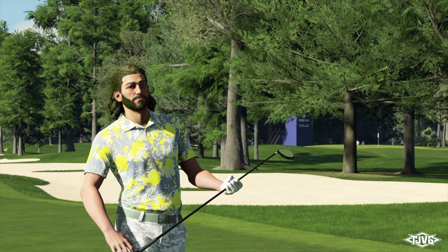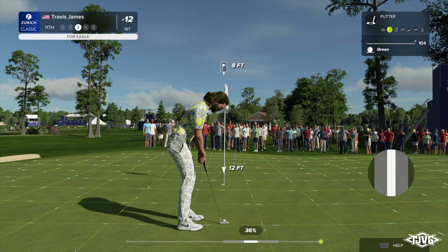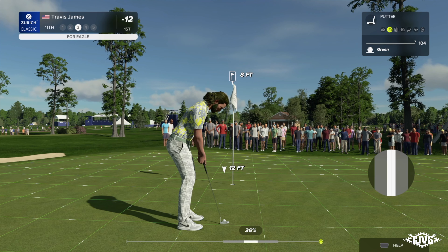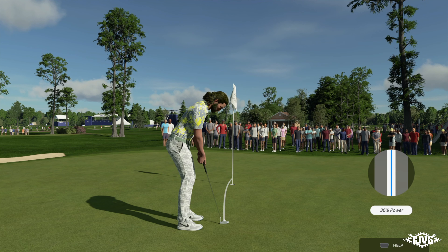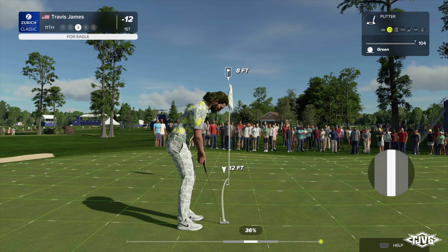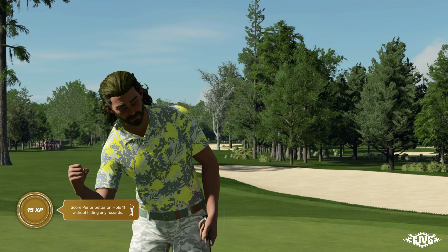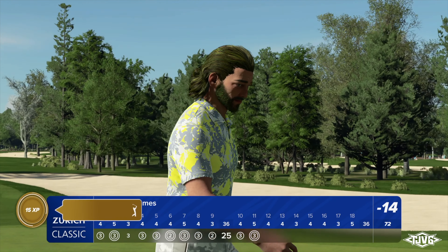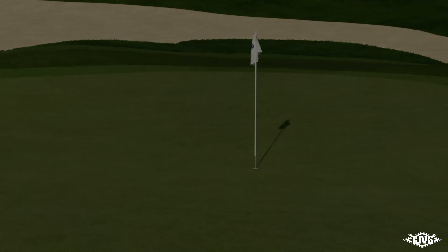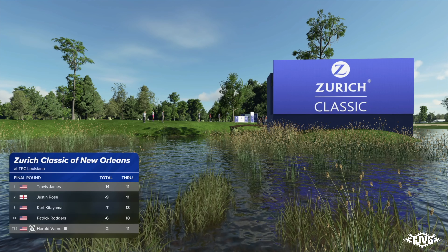That's showcasing their power there, Rich — two big hits, knocking it on this par five in two. This putt is about eight feet. That's tracking — and down it goes for an eagle! As we take a look at the standings, this player is currently in first with Justin Rose in second.